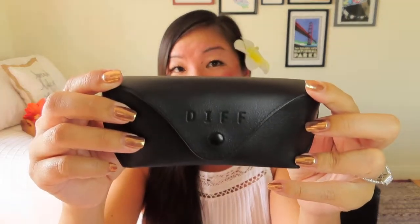DIFF is a cool company — for every pair of DIFF shades sold, they donate one pair of glasses to a person in need. These are the Lily sunglasses in rose gold taupe flash mirror polarized. I love polarized sunglasses — I grew up on the water in Maui, working on boats, so polarized sunglasses are a must for me. They come in a nice hard case with a little cleaning cloth inside, which is better than the soft cases I've gotten before.